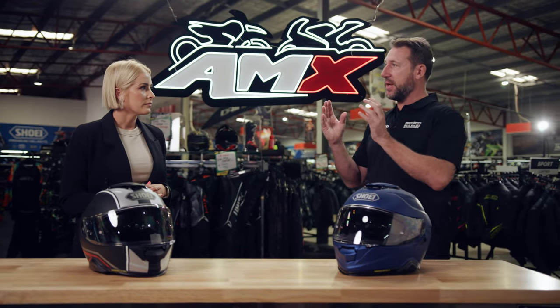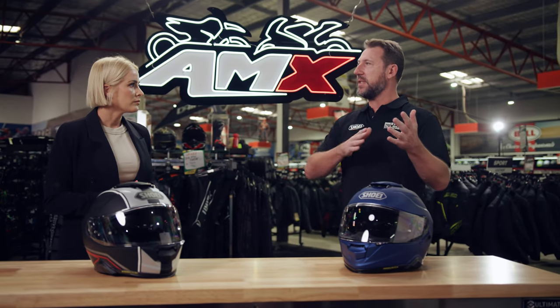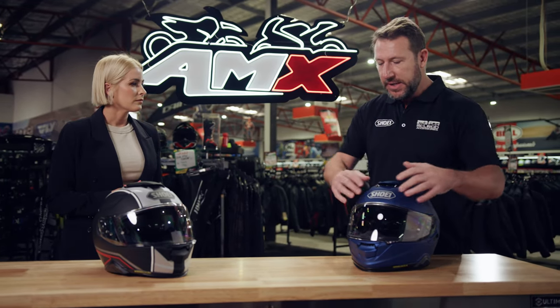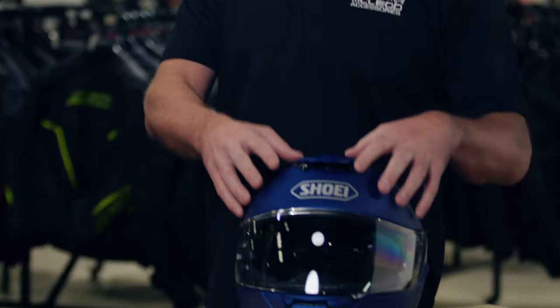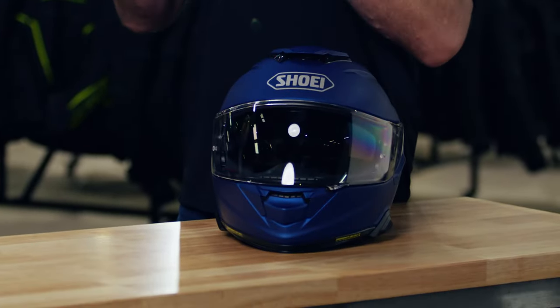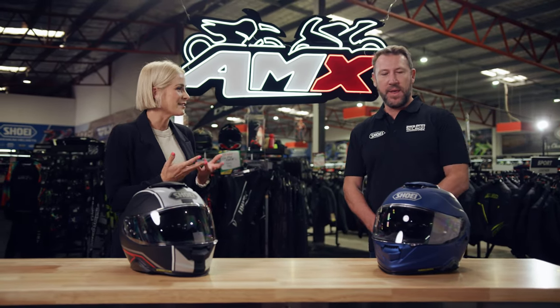Inside, there's EPS expanded polystyrene foam, which is the shock absorber for the helmet, and that's multiple densities throughout. Not only are there multiple densities in the helmet, but each different size is a different shell and EPS size. There are four different shell sizes through the range, so Shoei customizes the density of that foam specific to the size of the wearer.